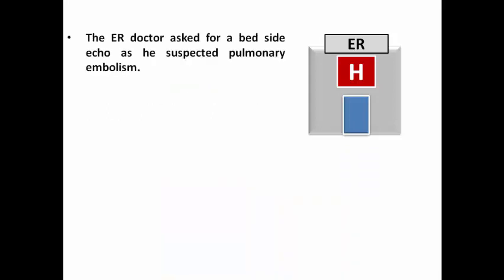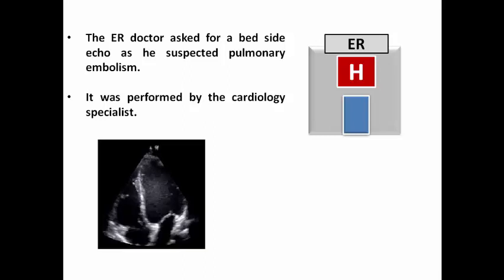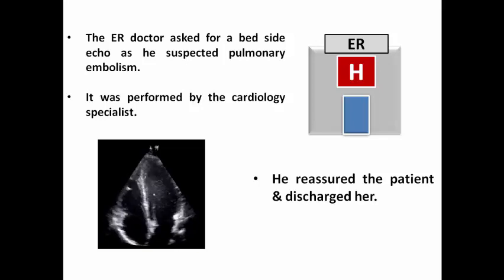The ER doctor asked for a bedside echo as he suspected pulmonary embolism based on the recent history of surgery. This echo was performed by the cardiology specialist and showed an unremarkable study, so the doctor reassured the patient and discharged her based on the absence of features suggestive of pulmonary embolism.